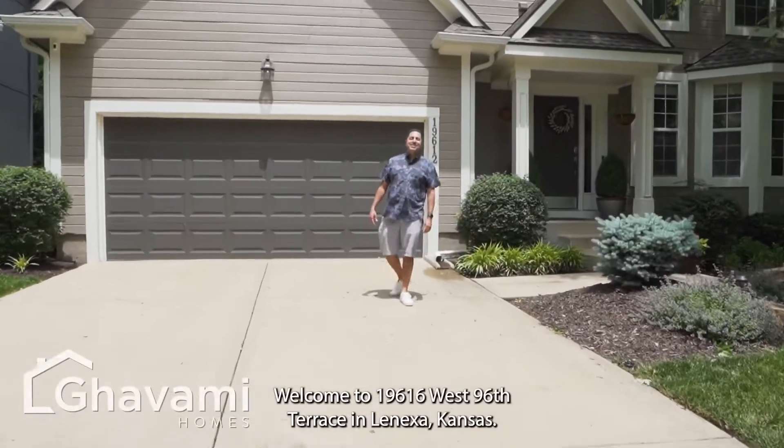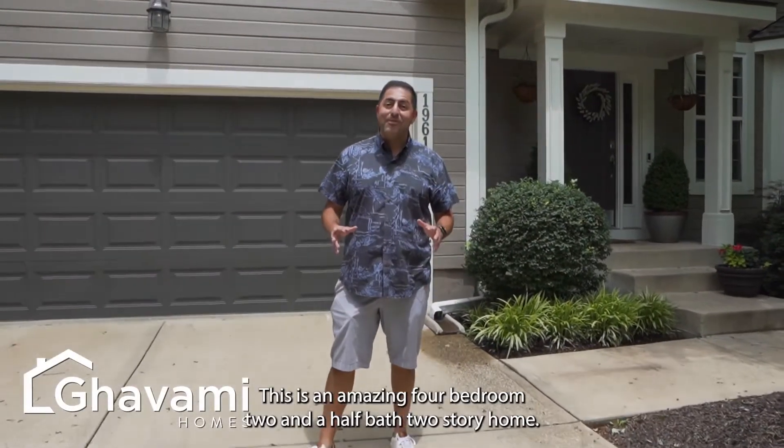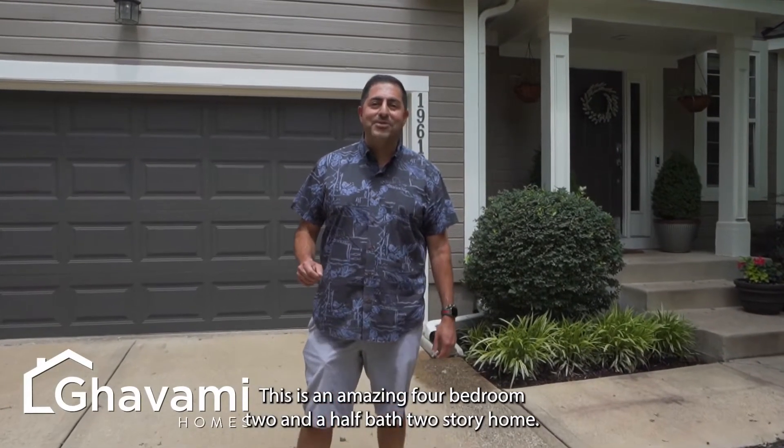Hi friends, welcome to 19612 West 96 Terrace in Lenexa, Kansas. This is an amazing four bedroom, two-and-a-half bath, two-story home.